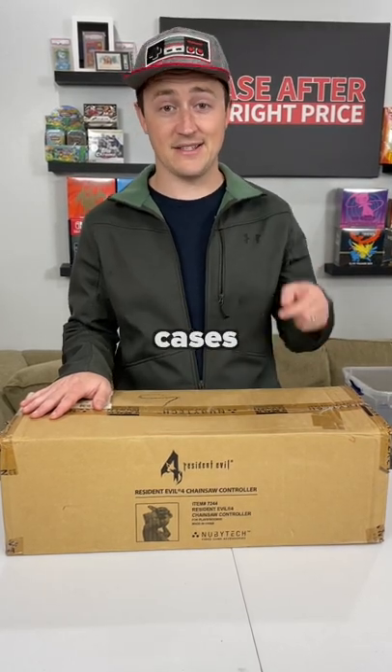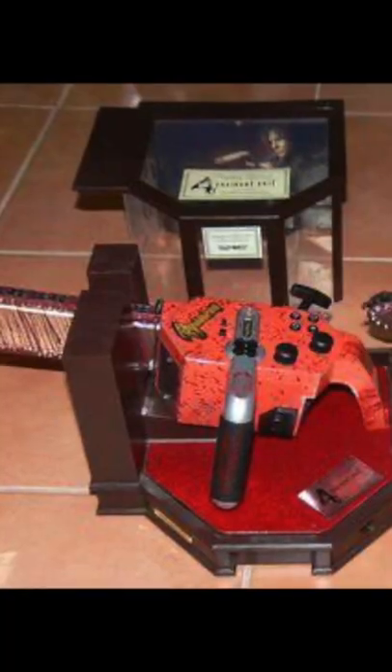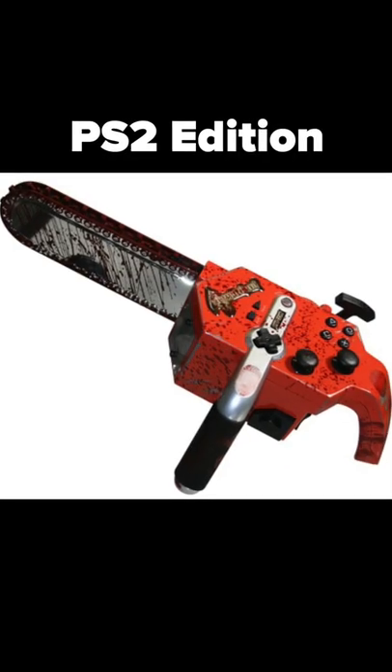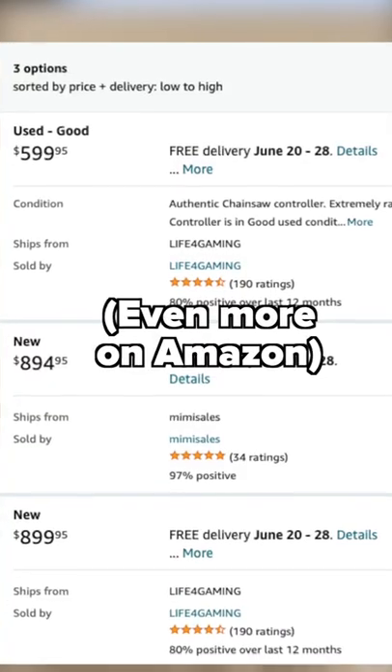There may be less than 10 cases of these in the world. During the launch of Resident Evil 4, NubiTech made a special chainsaw-shaped controller for the PS2 and GameCube. They sell for $300 to $500, depending on condition.